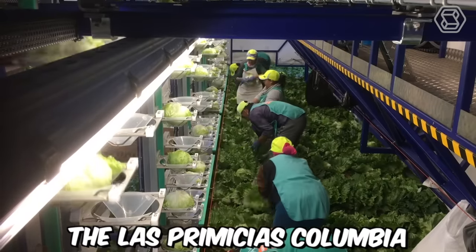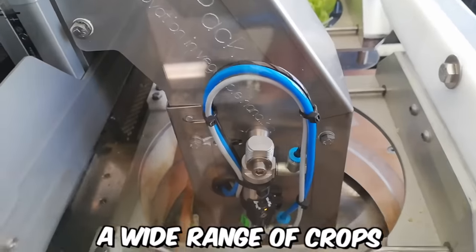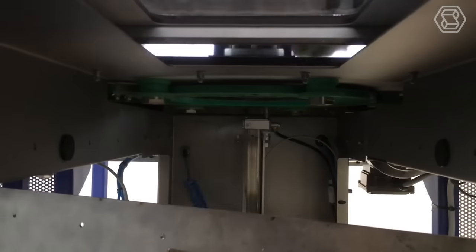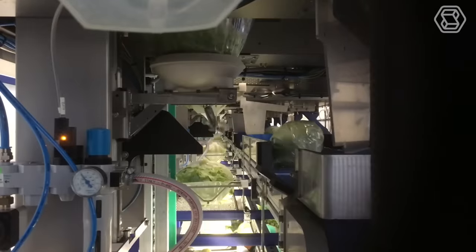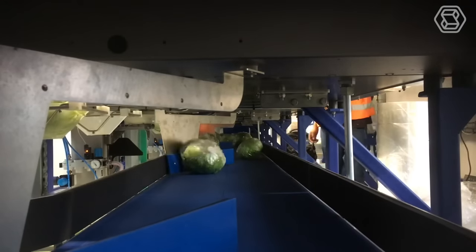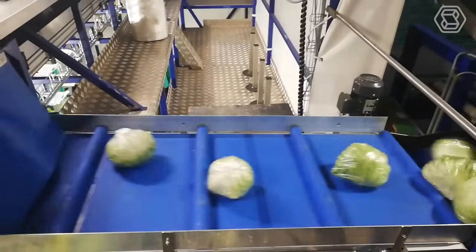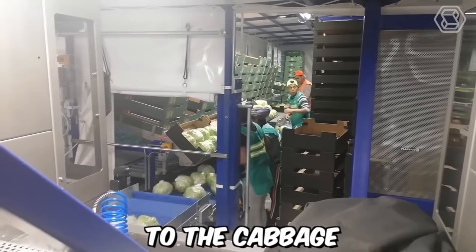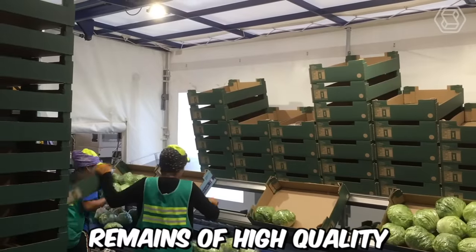The Las Premicias Colombia Vitrac E-Drive Harvesting Rig is capable of harvesting a wide range of crops, including cabbage. The machine uses a combination of advanced technology and traditional harvesting methods to ensure that the harvested cabbage is of high quality. It is equipped with sensors and cameras that allow it to detect and harvest ripe cabbage with precision and accuracy, helping to minimize damage during the harvesting process.